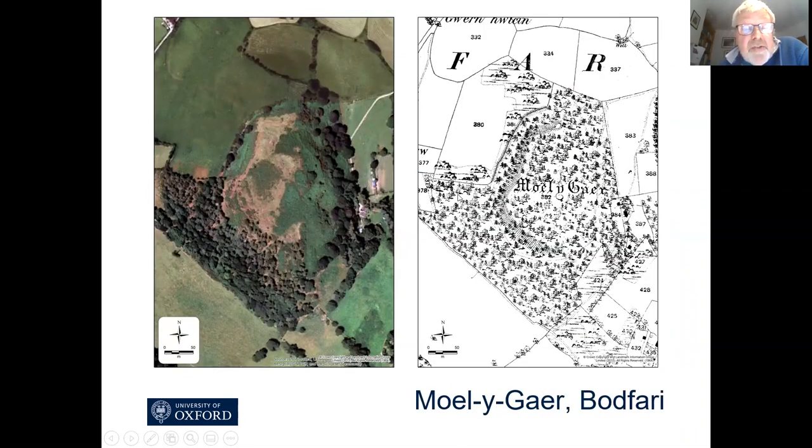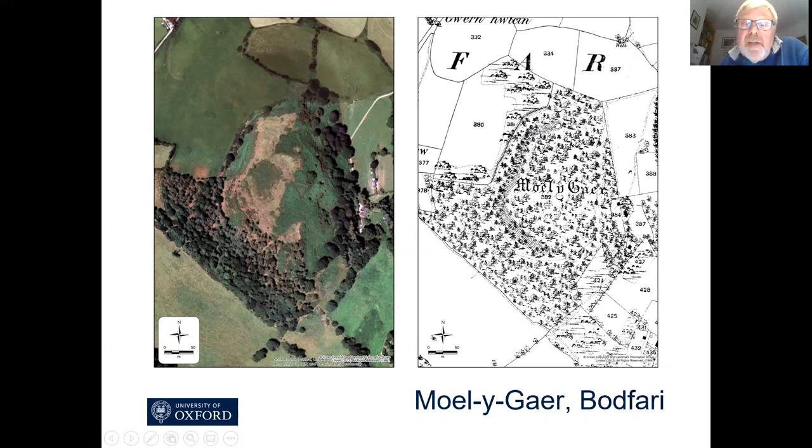Bodfari is a difficult site to understand topographically. You can see from the Google Earth image that there's not very much visible in terms of ramparts and ditches, and this is the 19th century first edition Ordnance Survey map which gives a hint of ramparts on the western side but doesn't give very much detail about the eastern side at all.